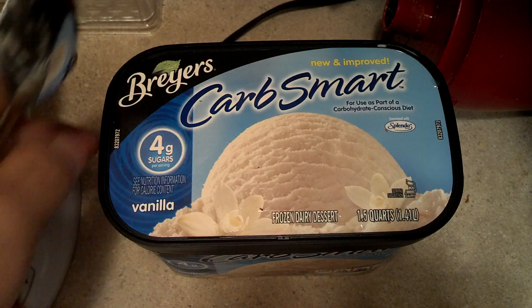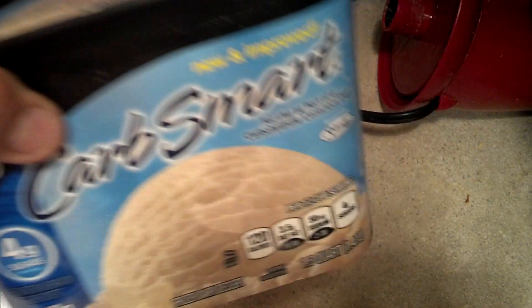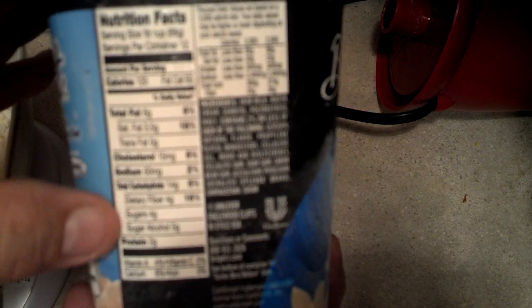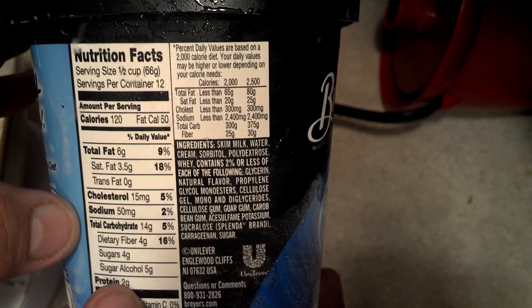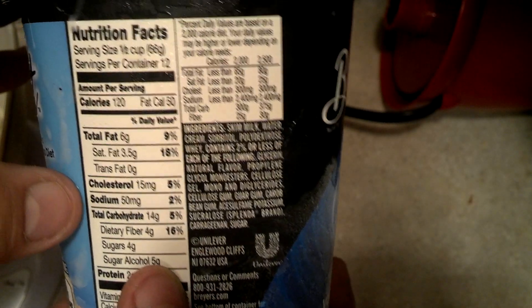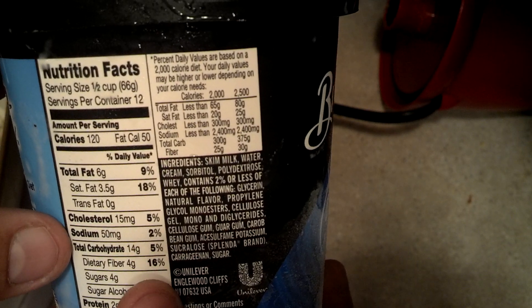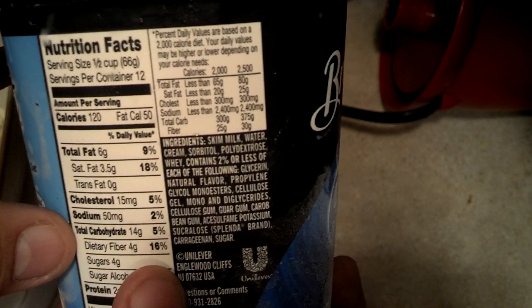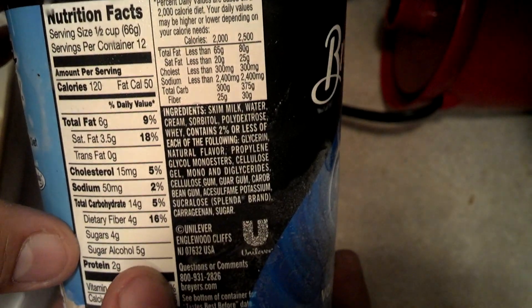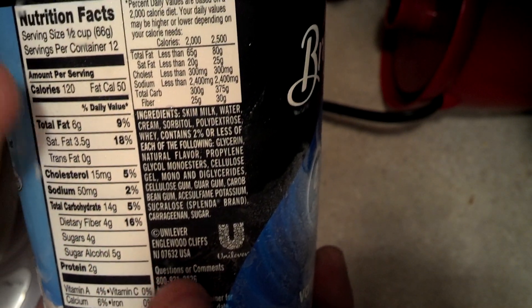So if we look at this, we can actually see the net carbs. Sugar alcohols don't really count for keto, but there's 14 grams of carbs, dietary fiber is 4 grams, sugar is 4 grams, and 5 grams of sugar alcohol. So that's 9, meaning we get 4 net carbs from this for half a cup, which is 4 ounces.